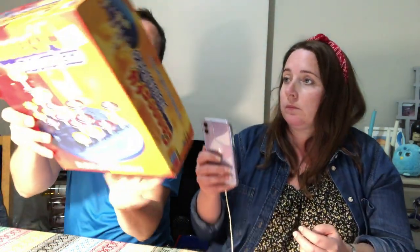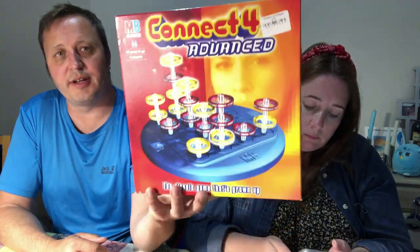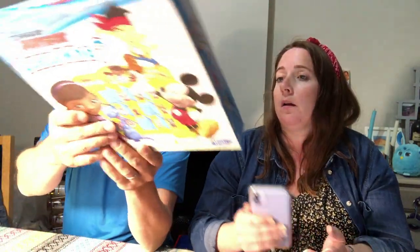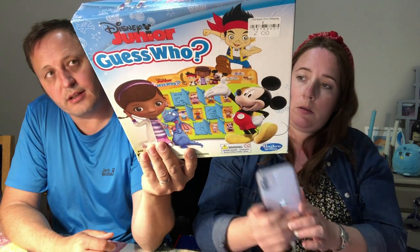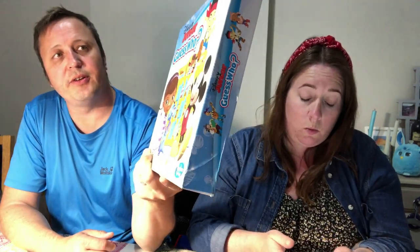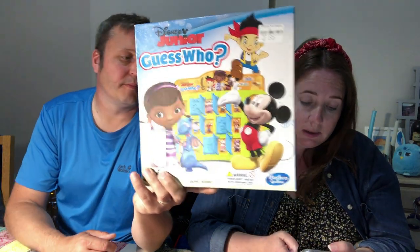Paid £2 for this one — Connect Four Advanced. We've sold this a few times. Oh this is good — £44.61 used, no new. And this — Disney Junior Guess Who. Paid £2, only available new at £62, great rank. It's just an easy £25 to £30 used.